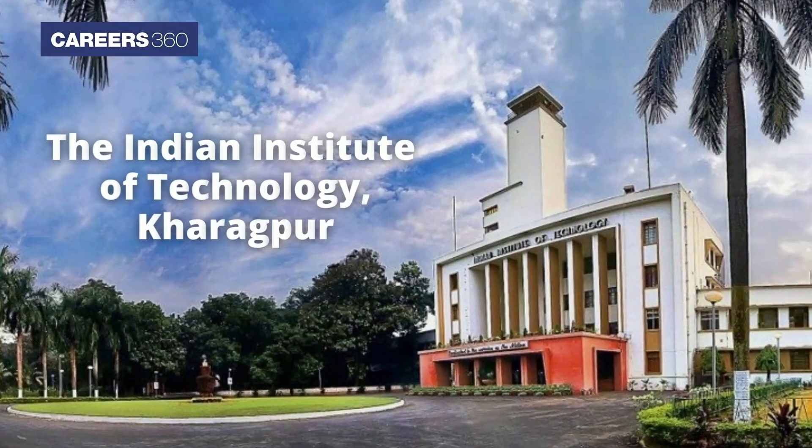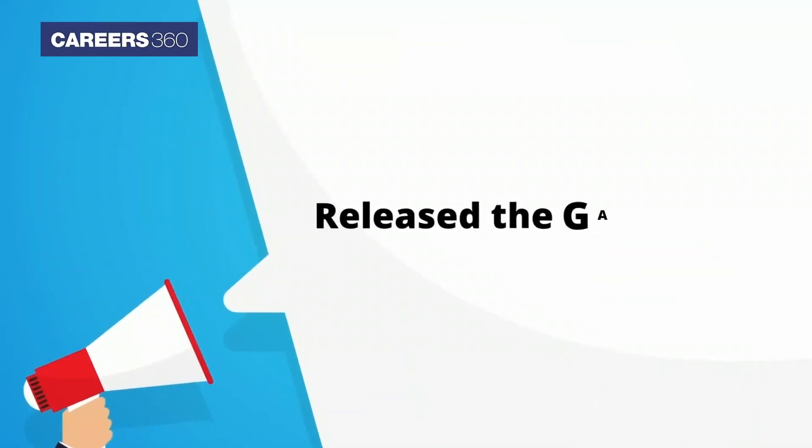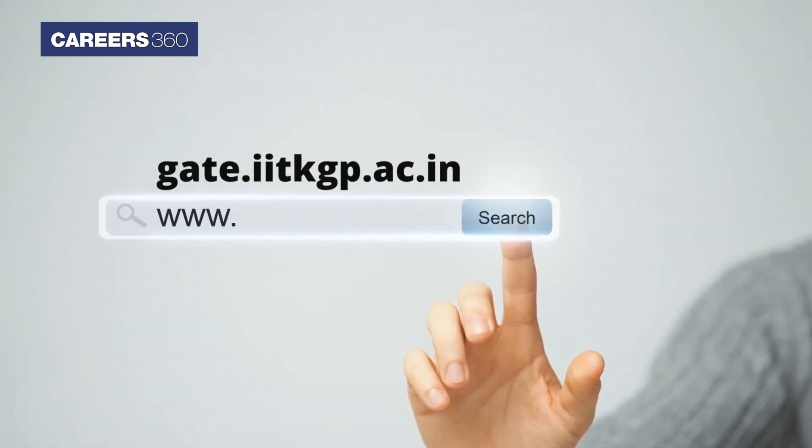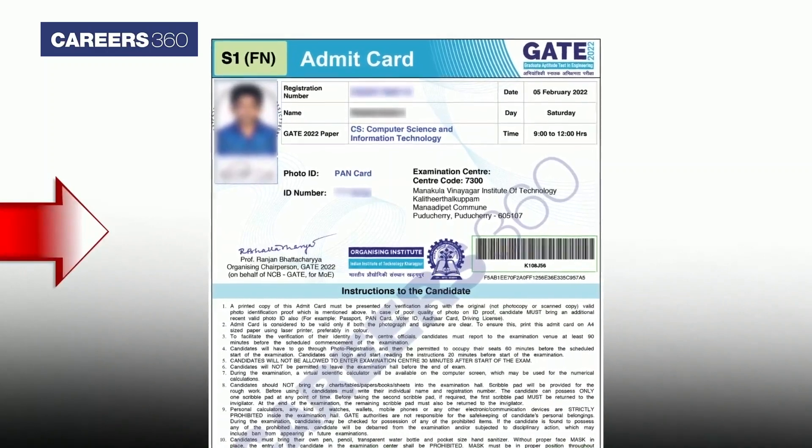The Indian Institute of Technology, Kharagpur, has released the GATE 2022 admit card at gate.iitkgp.ac.in. Along with the hall ticket, the Institute has also released the exam day instructions.